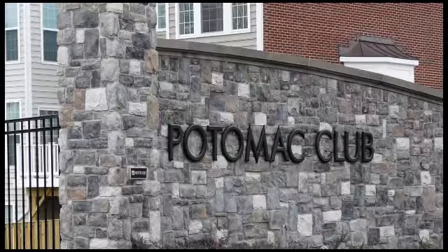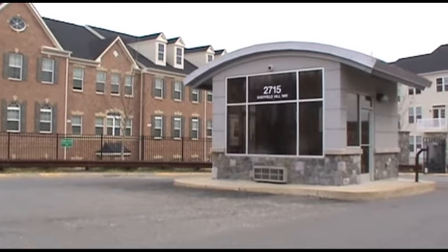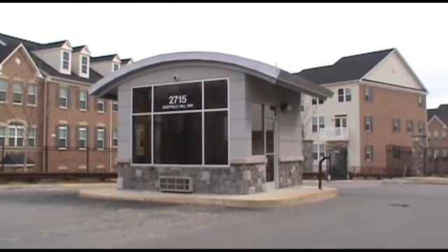Hi, I'm Karen Krushka. Let's tour Potomac Club. As you pass through the gated entry, you know Potomac Club is unique.